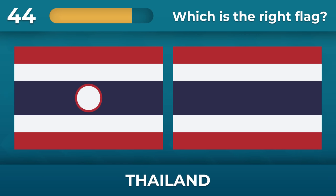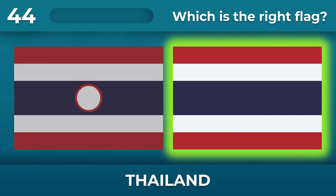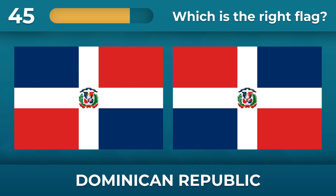Do you remember the flag of Thailand? No circles. Dominican Republic — flags are like reflections in a mirror.